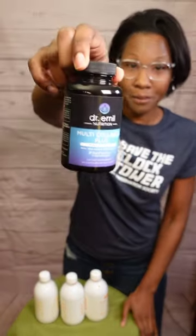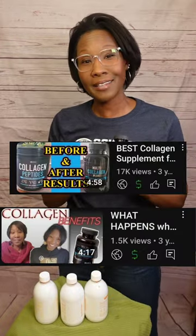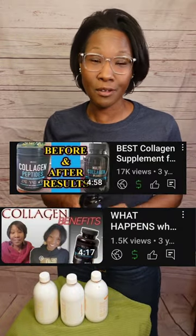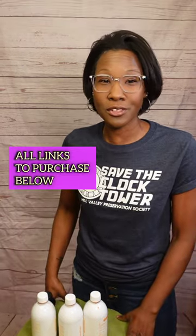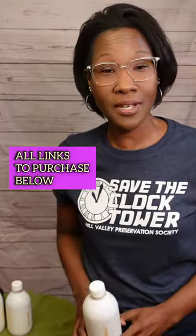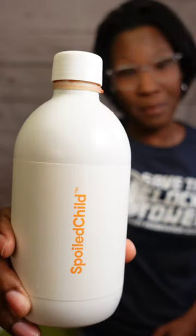So having said that, I'm going to be going back to the pills that I had previously been taking. And if interested, I did a full review on that about three years ago, so you can watch that video after you watch this one. So you're probably wondering why is Spoiled Child so popular? Well, there are a few things about this particular collagen that makes it stand out from the other liquid collagens on the market.